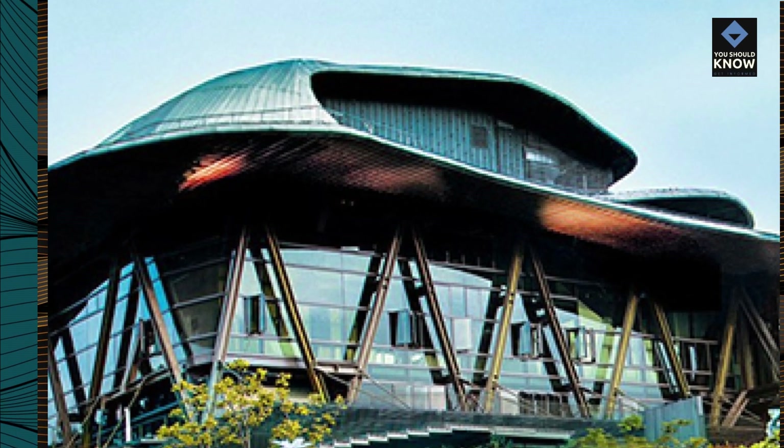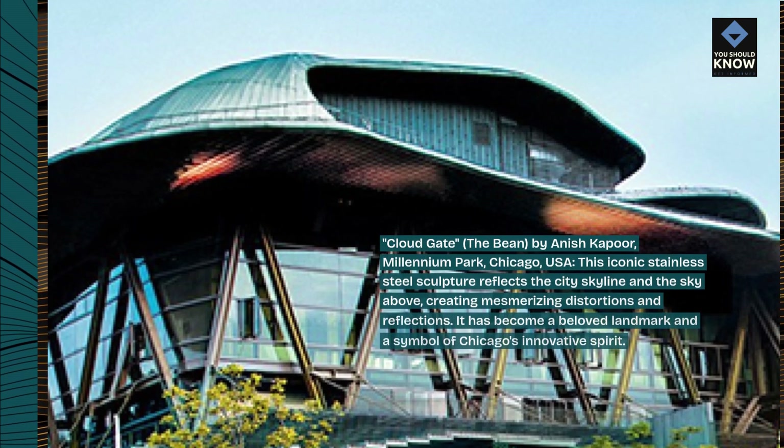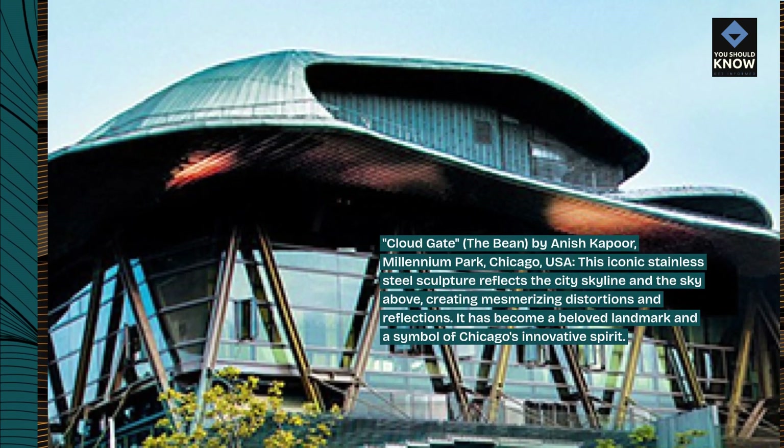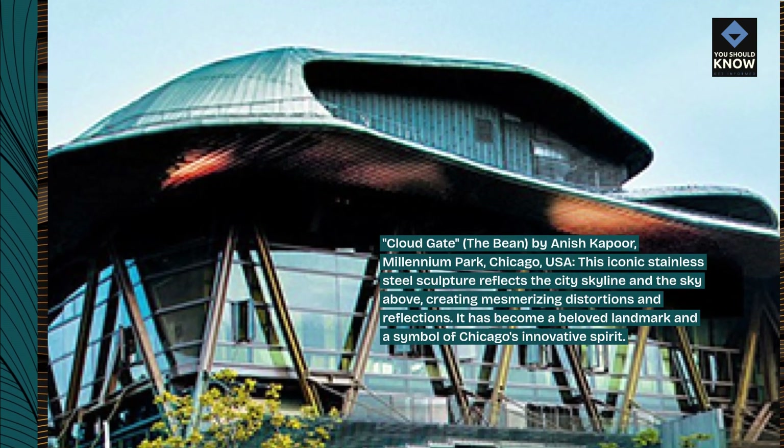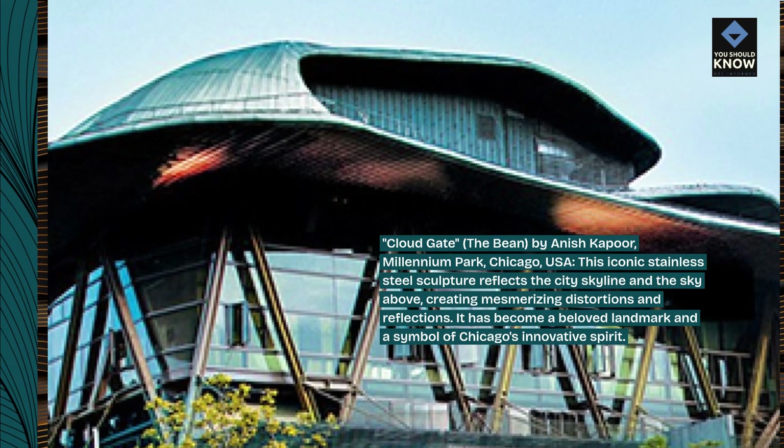Cloud Gate, also known as The Bean, by Anish Kapoor, Millennium Park, Chicago, USA. This iconic stainless steel sculpture reflects the city skyline and the sky above, creating mesmerizing distortions and reflections.